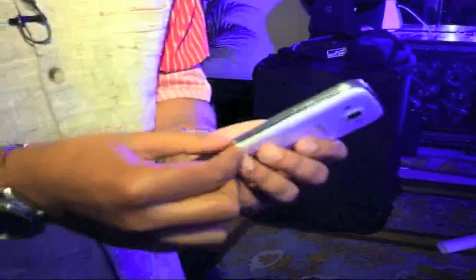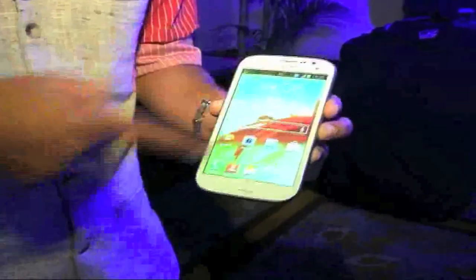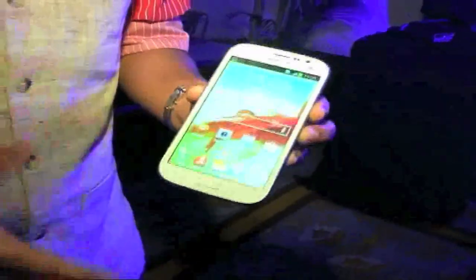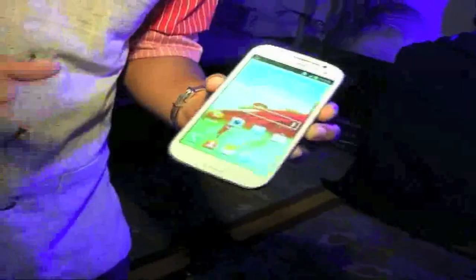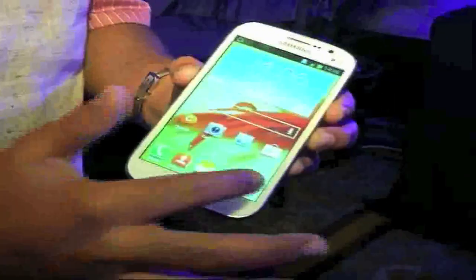It looks just like the S3 in terms of its side profile — quite minimalistic. Love this chrome lining here. If you look at the screen, that is a big, big feature here. There is a 5-inch diagonal LCD screen. At the resolution, there is a little disappointment, because the Super AMOLED amazing screens we're used to — this is just a WVGA screen. It would have been awesome to see a full HD or at least a 720p screen.